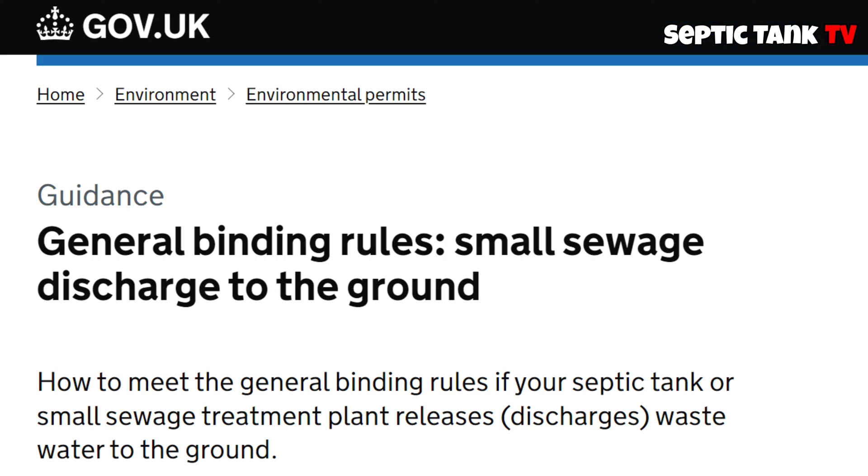All right, Jason here from Septic Tank TV. In this short video, I'm just going to explain what the general binding rules are.